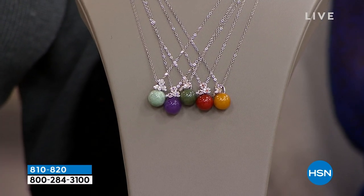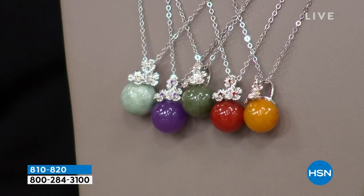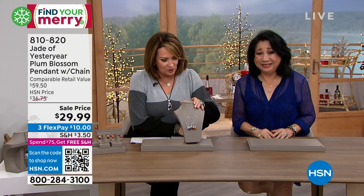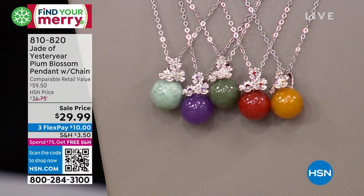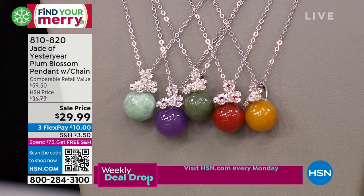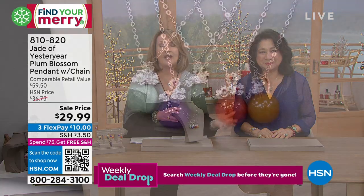It's just back in stock — Stella and I only had this one time, and it completely sold out, but this is our holiday jade gift show. Check it out — in the real world, a status look like this with beautiful beads and real gemstones would be extremely expensive. You couldn't even buy the bead for what we're about to tell you. This is down to $29.99. We have flex pays at $10. The chain is completely adjustable, going from 18 to 20 inches long. If you spent $75 today, you get free shipping and handling.